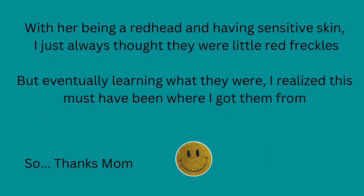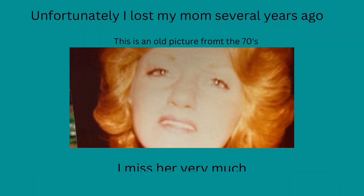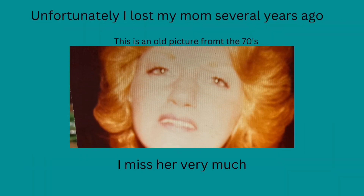With her being a redhead and having sensitive skin, I just always thought they were little red freckles, but eventually learning what they were, I realized this must have been where I got them from — so thanks, mom. Unfortunately, I lost my mom several years ago. I miss her very much.